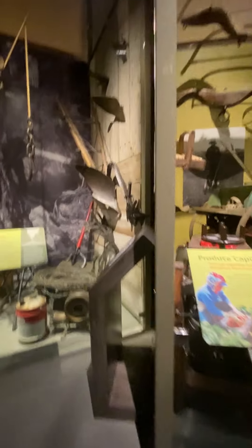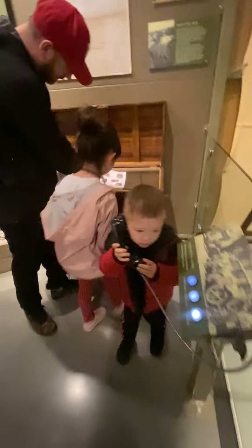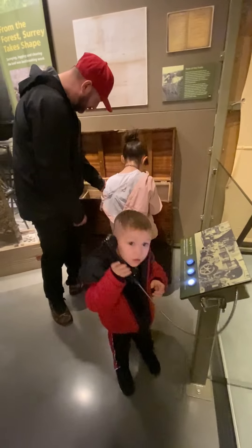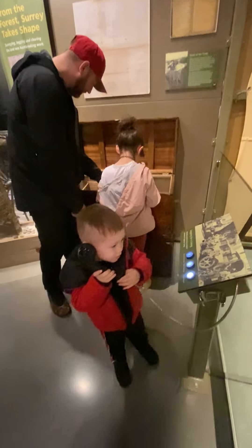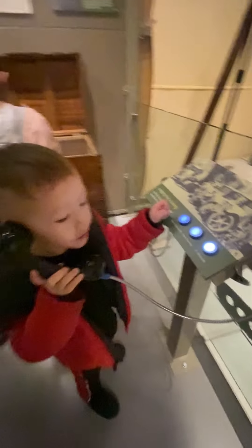Hey, he found another one! Actually, is there someone on the phone? Hello? Who is it? Say bye. Bye! See you later.